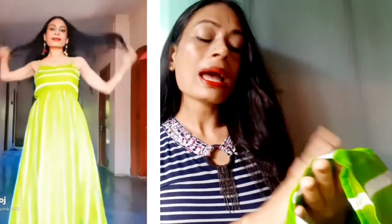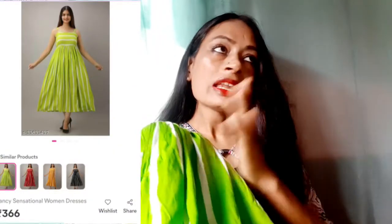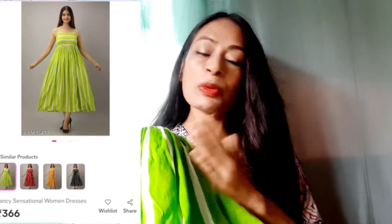At the waistline there's an elastic which hugs your body nicely and gives a good fit. The fabric is pure cotton — quite nice, sturdy pure cotton — which is breathable, comfortable, and cool in summers. The overall look is very stylish, giving a beachy vibe. If you're going on a vacation or to the beach, you can wear this dress. For me the length is below the knees, and I'm 5'5. This dress was purchased around 2–3 months back at around 300 rupees — super affordable.